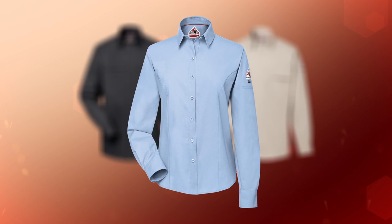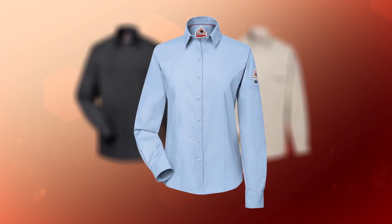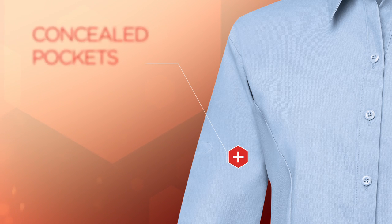The Women's Long Sleeve Woven brings the best of all iQ Comfort Woven mobility features forward fashionably, as its princess seams allow for feminine shaping. Concealed pockets on each sleeve lend added utility and appeal.